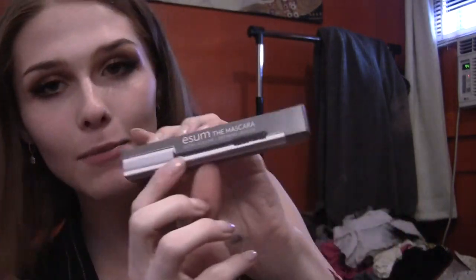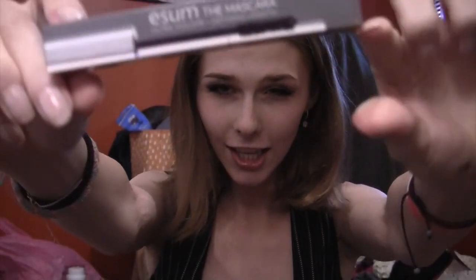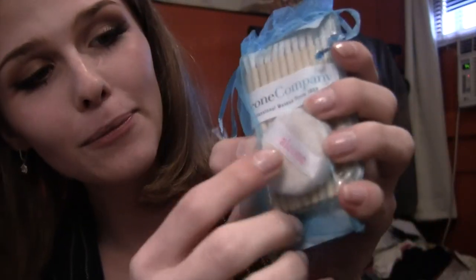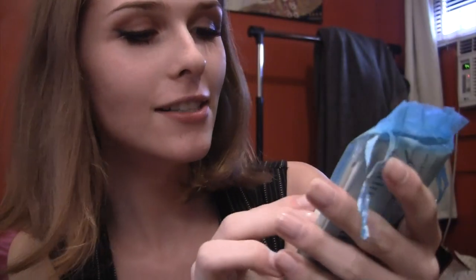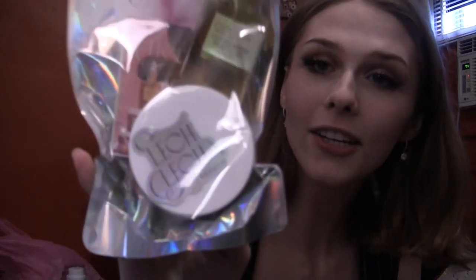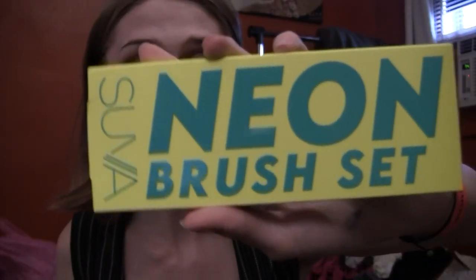We have this eSum mascara — ultra volume, defining length. We have these Alcone Company makeup wipes, a little Alcone powder puff — that is so cute — and some Alcone Company little brush accessories, and little tiny Q-tips. We also got this Vena Prebiotic Soda, and this Lech Leche beauty oil — as well as what I think is an exfoliator and a beauty oil. They really set me up.